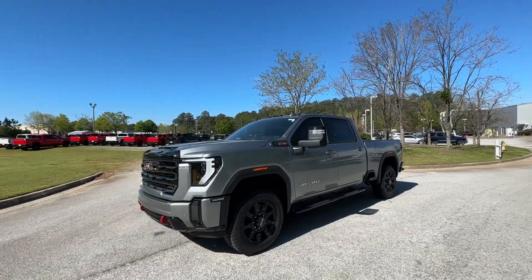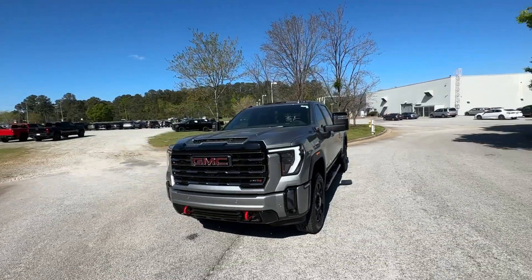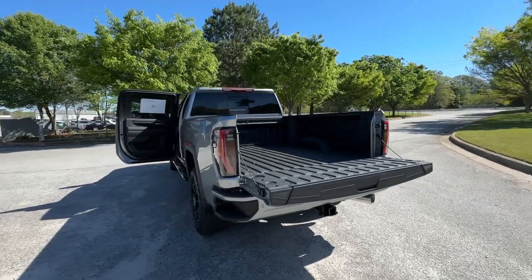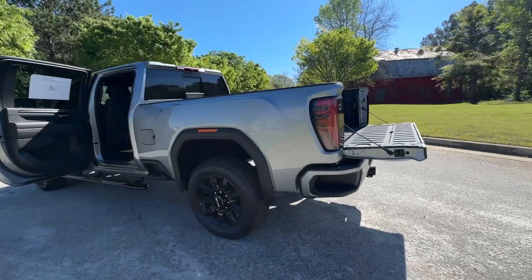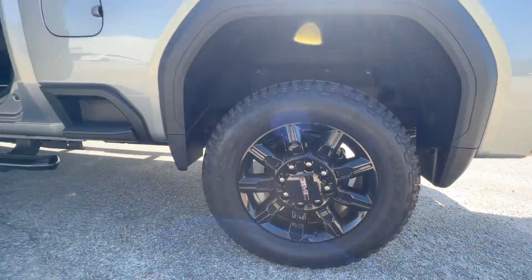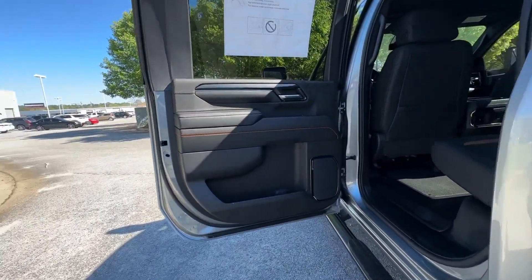These are just some of the great options this vehicle comes with: heated steering wheel, intelligent auto on-off high beams, pre-collision system, V8 engine, lane departure warning, navigation system, keyless entry, power passenger seat, heated mirrors, satellite radio.